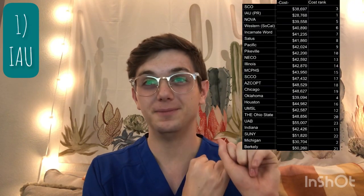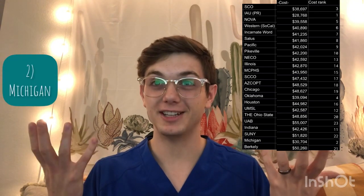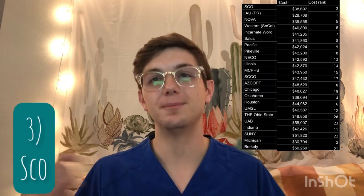Now that we know the numbers, let me give the rankings straight. Number one cheapest school — not including scholarships or in-state tuition changes — is the Inter-American University at Puerto Rico. Number two is Ferris State University in Michigan. And number three is the Southern College of Optometry in Memphis, Tennessee.